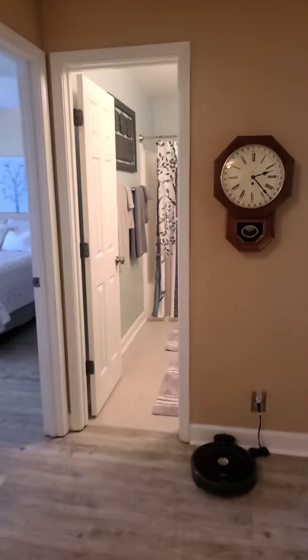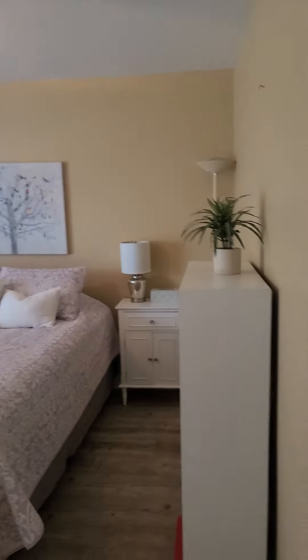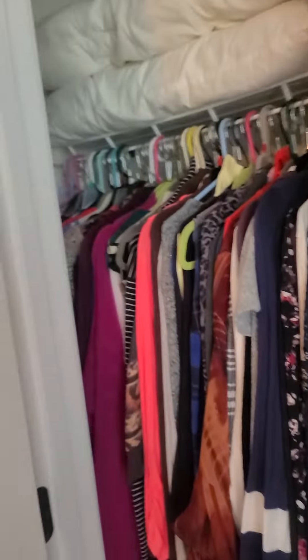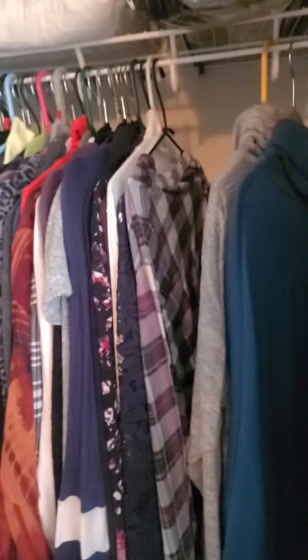It is a split floor plan, so you have your two additional bedrooms to one side. Very good sized rooms, probably some of the largest rooms we've had. The closets are not walk-in, but still a very good size.